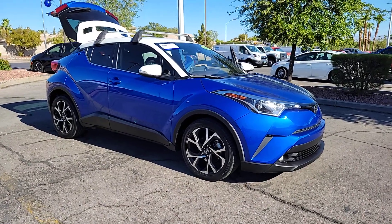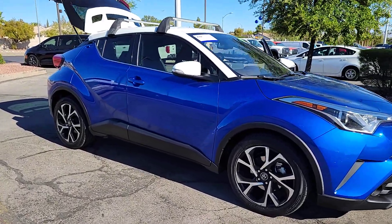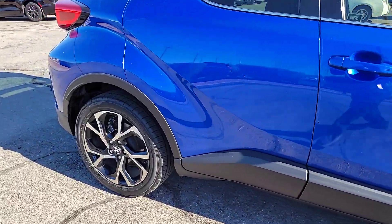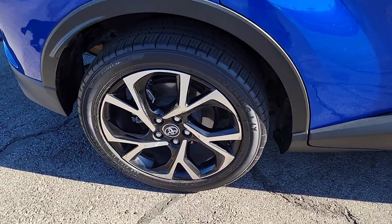You will love the features of this 2019 Toyota C-HR. With less than 110,000 miles on the odometer, this vehicle provides excellent value.